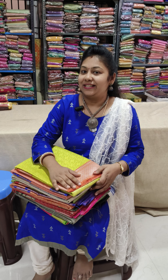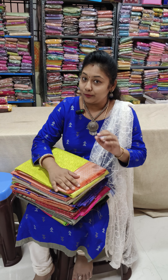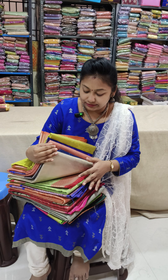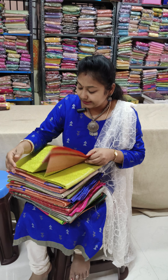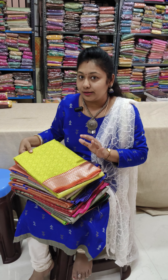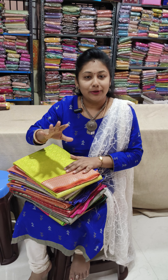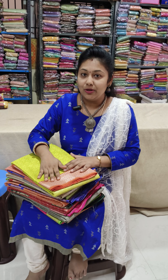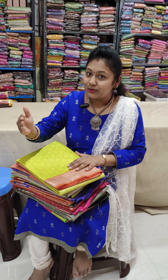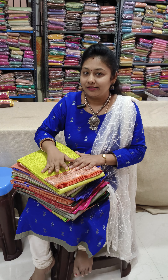Hi friend, this is Lakshmi from Salem Mahalakshmi Sarees. In this video we are going to show you the first fabric. We are going to show you the same color in Banarasi silk. In Banarasi silk fabric we are going to sell at 1200. We are going to show you the factory price of Banarasi silk and the same color in the back.